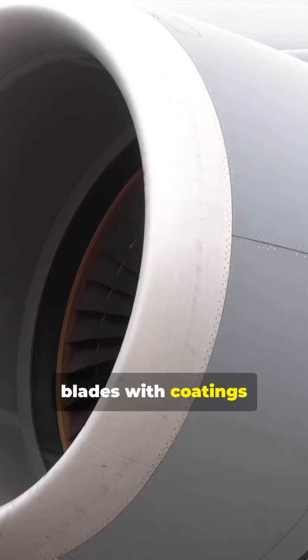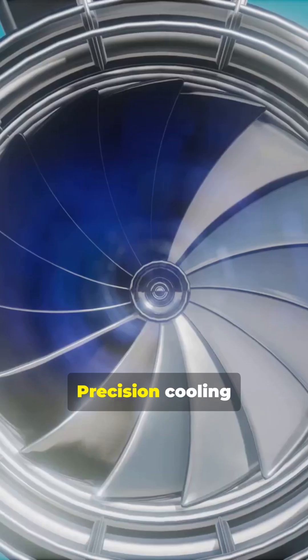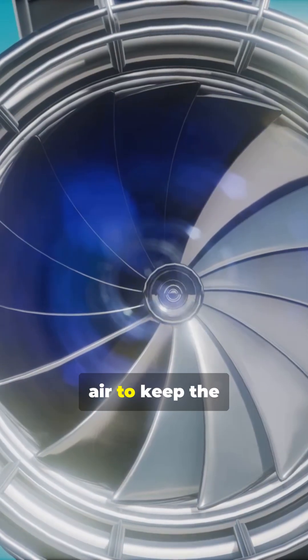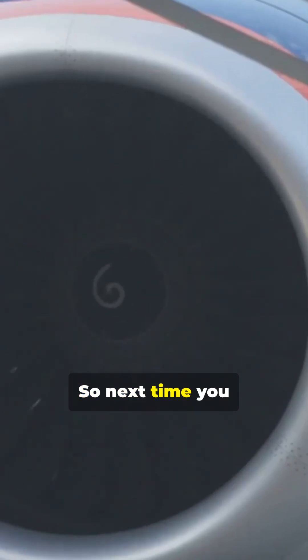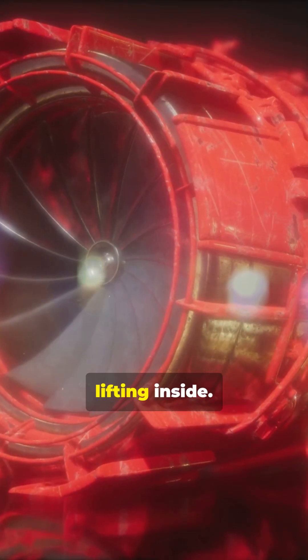Engineers protect blades with coatings and cooling. Ceramic thermal barrier coatings shield the surface from heat, while precision cooling channels circulate air to keep the interior cool. So next time you hear a jet roar overhead, remember — tiny, flawless crystals are doing the heavy lifting inside.